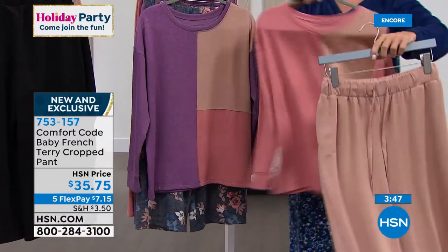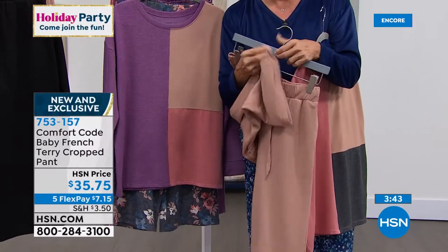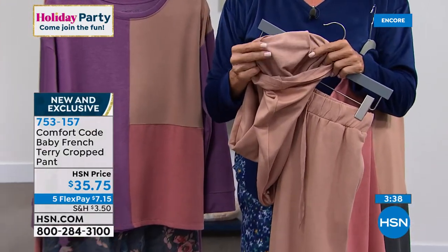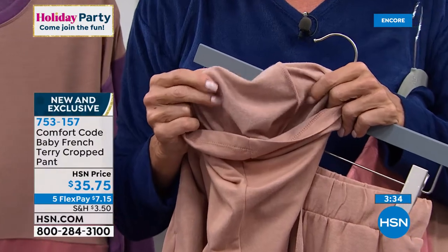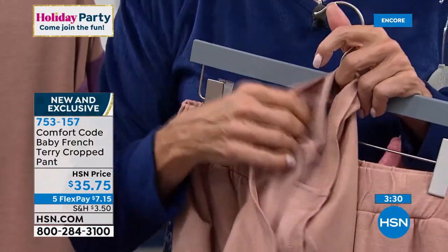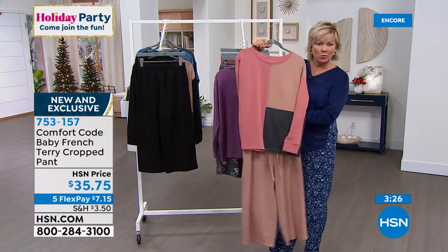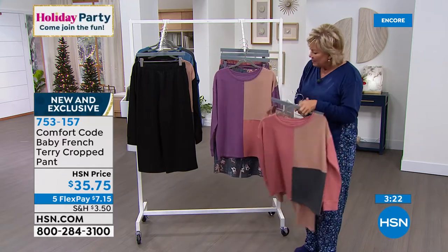Let me turn that inside out for you because it's as soft as you'd want anything to be against your skin. You can probably see that fleecing. French terry is just a beautiful fabrication — a little bit more of a tight weave, very upscale. I think both looks are just super — really classy in a casual kind of way.